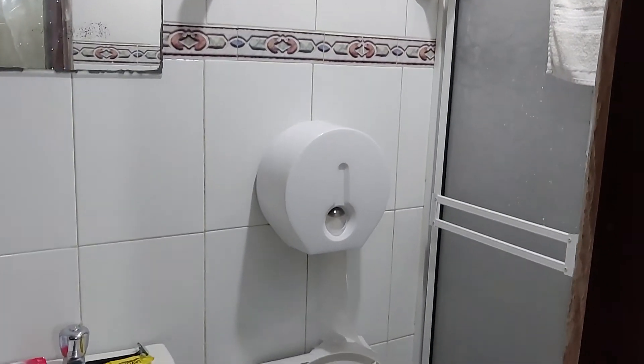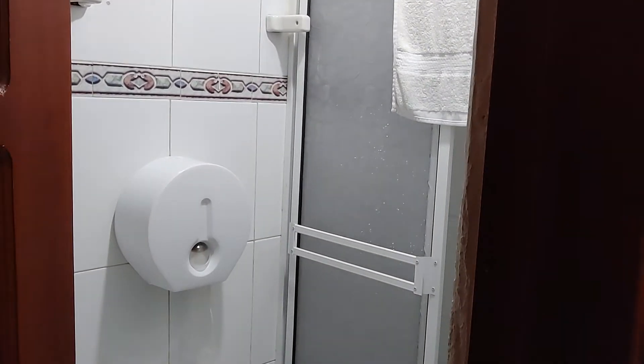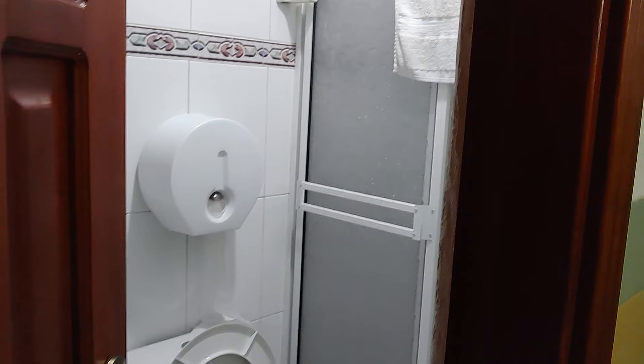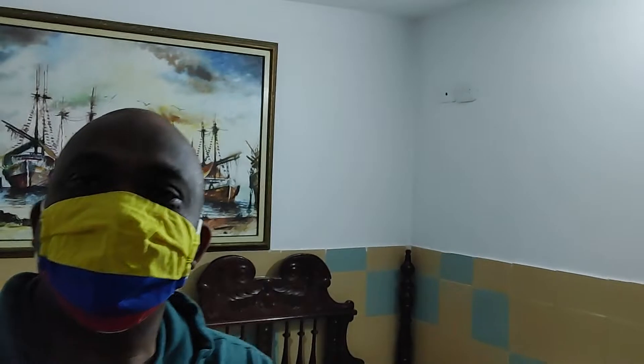I'll show you the bathroom. It's small, functional, and nice.